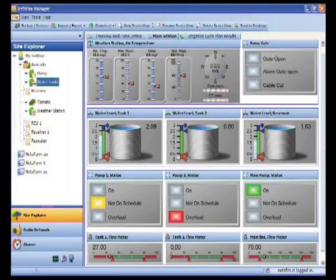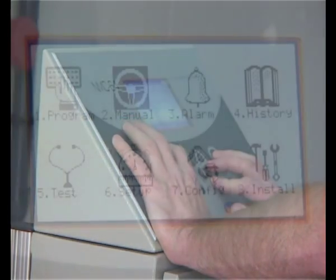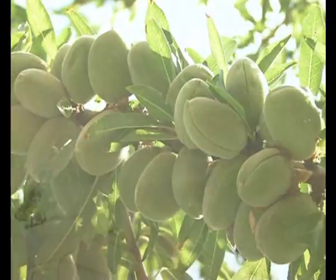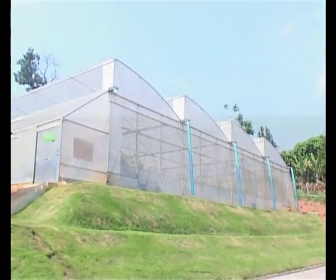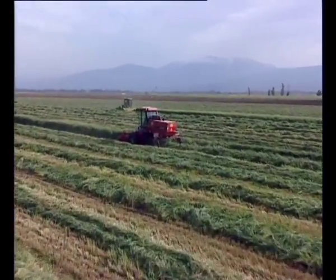User-friendly CMT systems optimize resource utilization and irrigation scheduling for growers, saving energy, fertilizer, and water while increasing yield quality and quantity. In the smallest greenhouses or on vast farms, this is modern agriculture at its best.